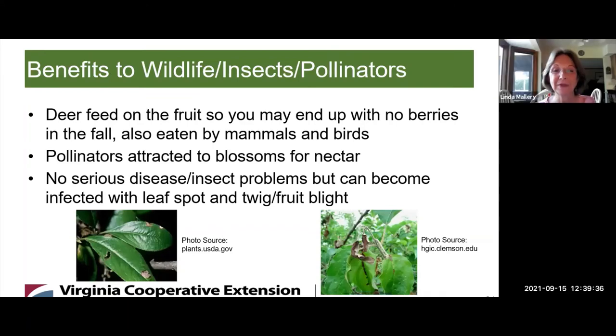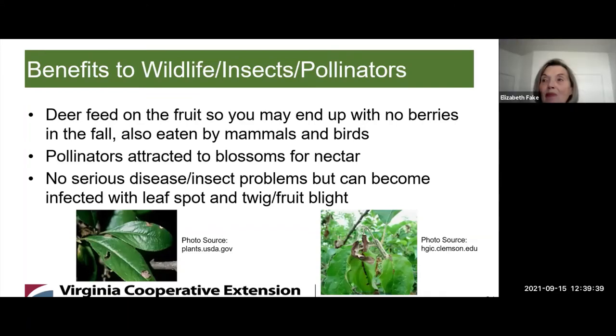We're going to talk about the wildlife. The deer feed on the fruit, so you may end up with no berries in the fall. They're also eaten by mammals and birds, so if you intend to harvest for jam, you have to get out there early to get your berries. Pollinators are attracted to the blossoms for nectar. They have no serious disease or insect problems, but can become infected with leaf spot — and they can sometimes be subject to twig and fruit blight, since they are a fruit shrub because of the berries.